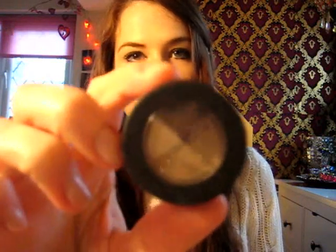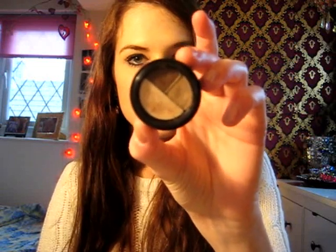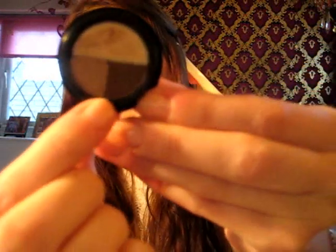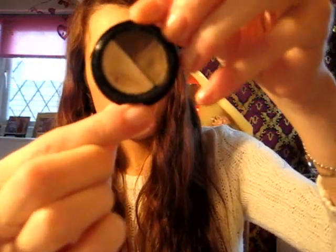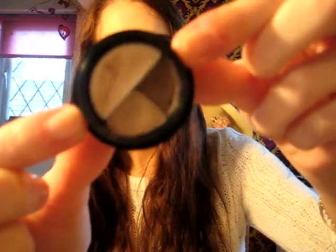I also purchased a Smashbox Brow Tech. This is a mini brow kit and I really like the fact that it comes in quite a small package — more like the size of an eyeshadow, which is quite cute for taking around with you in your makeup bag. You get the wax here and then two shades of brown. This one is in the colour Brunette, and there is a lighter one as well. It does come in different shades and I really like this kit so far.